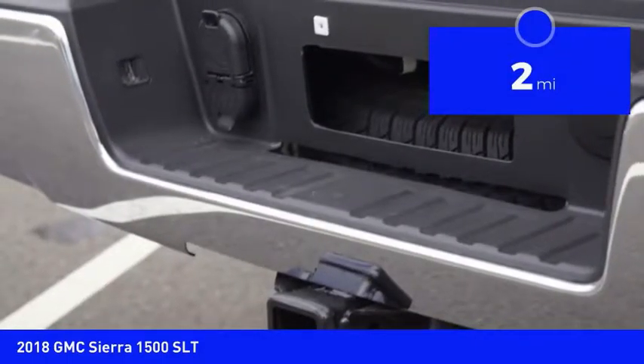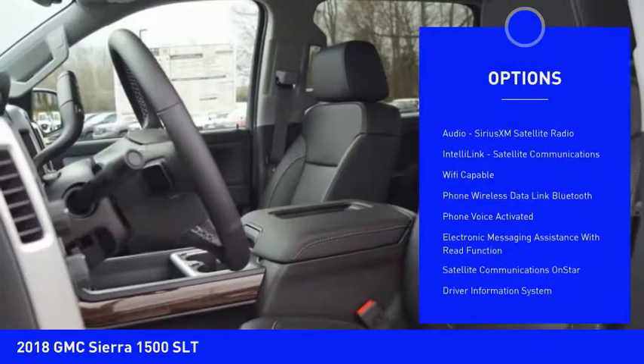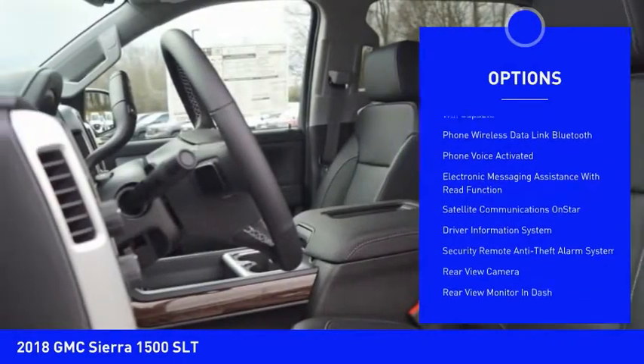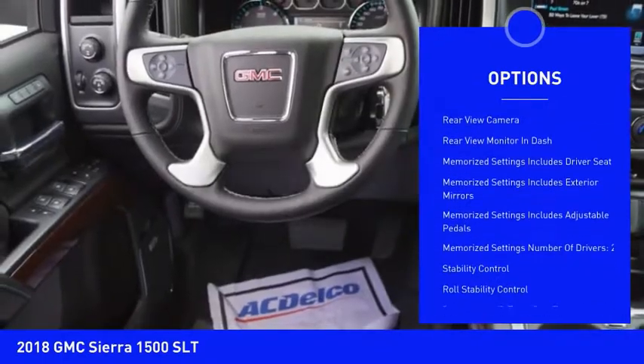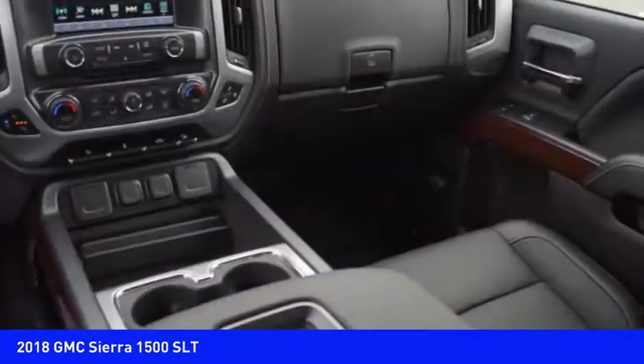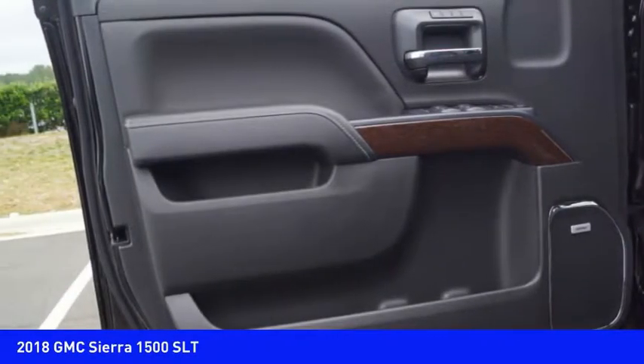This vehicle has less than 100 miles. Here are some of this vehicle's great options: remote engine start, stability control, leather trim seats, traction control, power steering, cruise control, universal garage door opener, power brakes, trip odometer, and clock. Your new ride is just a phone call away.